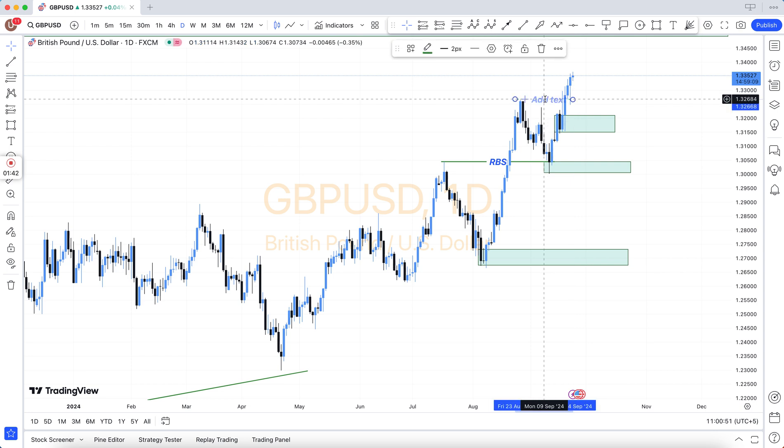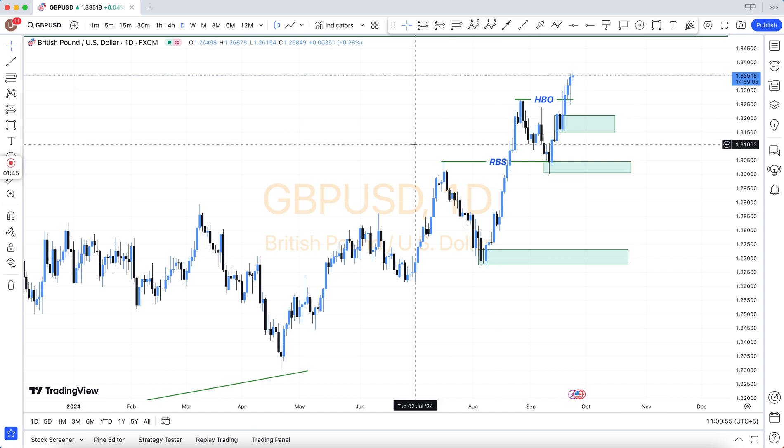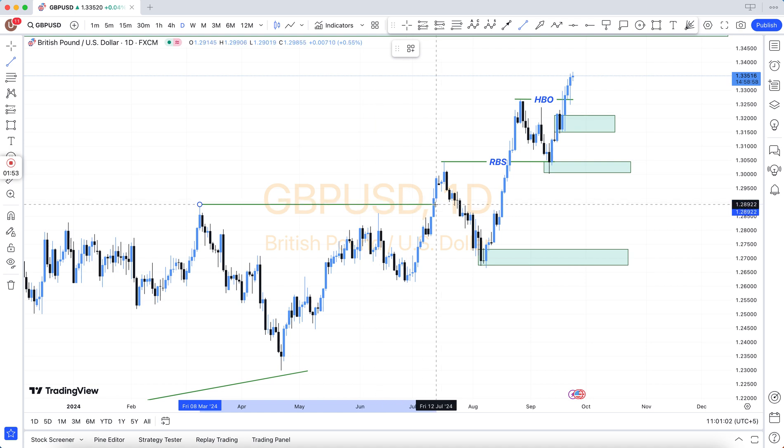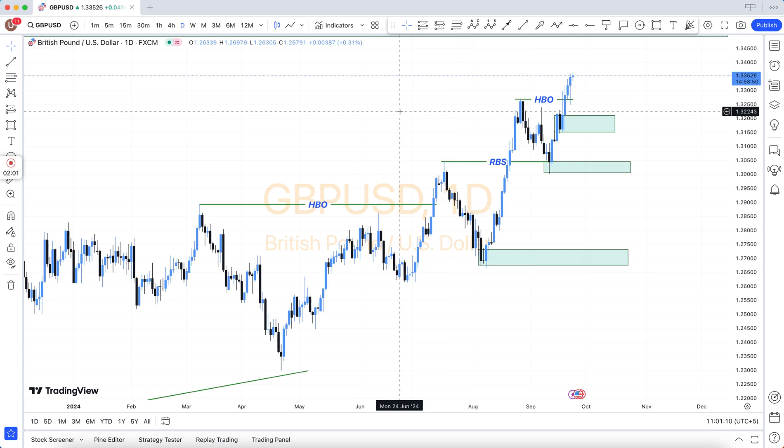Also: double top, double bottom, triple top, triple bottom, higher high, lower low, and QM level — and there are many more. How to use Fibonacci — our team uses 3 methods. Breakout and breakdown: which is valid and which is not. Retest entry: which is valid and which is not. Our team has many kinds of methods.